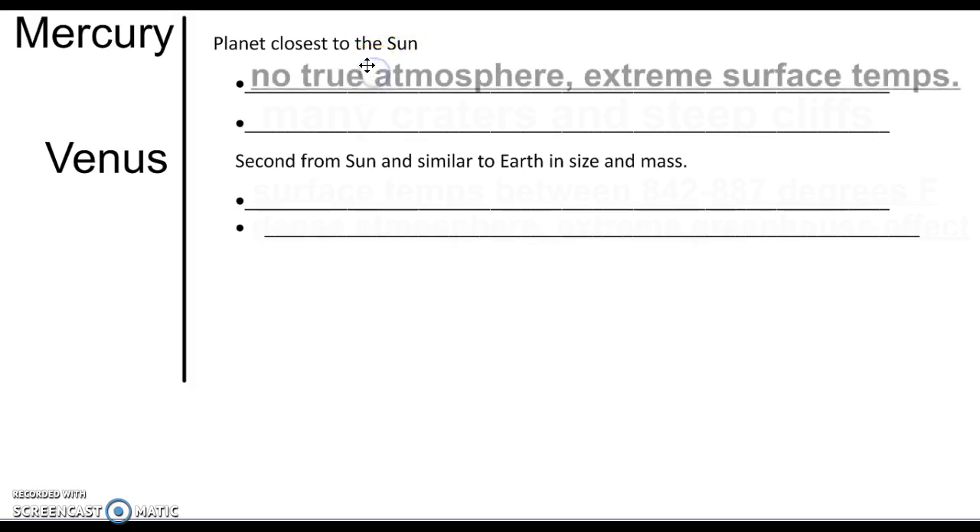Mercury is the planet closest to the Sun. It does not have a true atmosphere, and its surface temperatures are pretty extreme. It gets up to about 800 degrees Fahrenheit during the day and then down into the negative 200s at night, because there's no atmosphere to trap the heat.